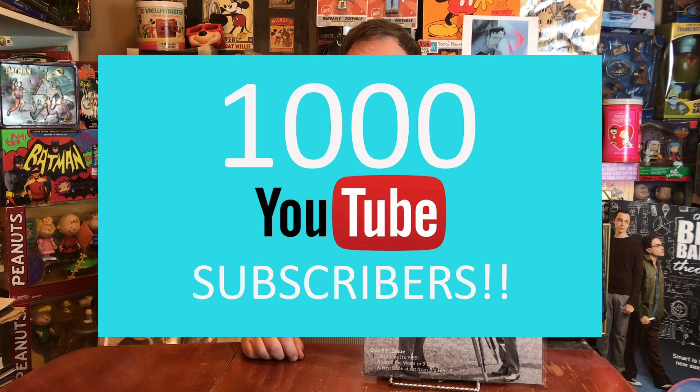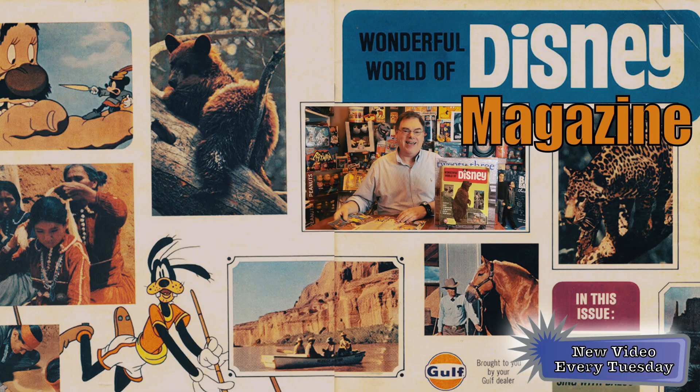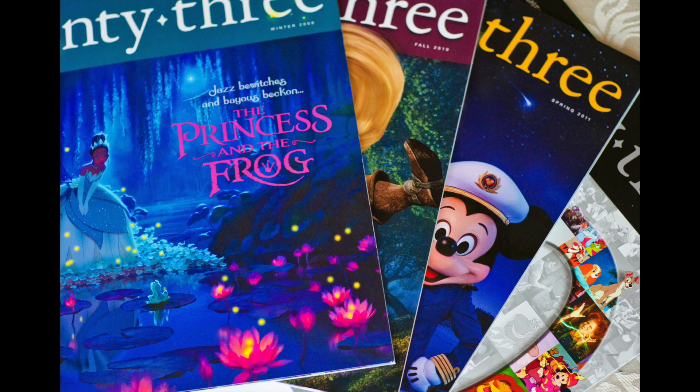The race is on to reach 1,000 subscribers by March 17th — you can help by making sure you subscribe and like this video. The topic today, one that's near and dear to my heart, Disney magazines, because I not only use them a lot for research, but I've been lucky enough to write for Disney magazines, including Disney 23 Magazine, the official magazine of D23.